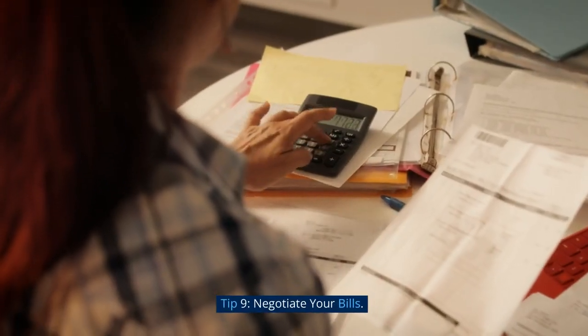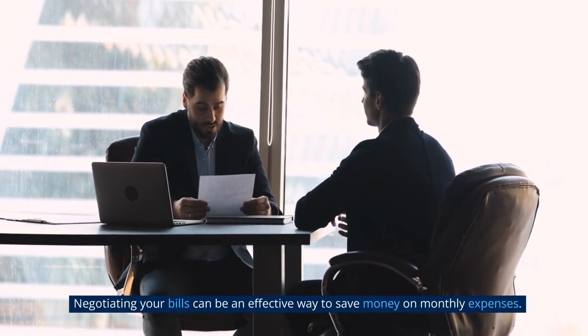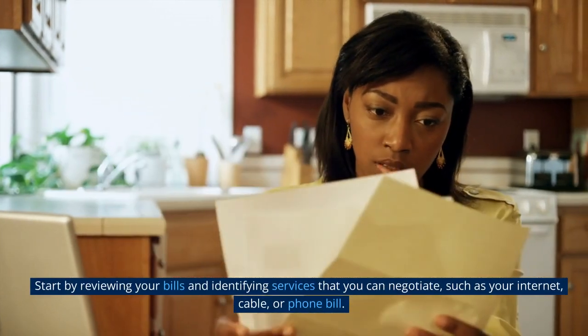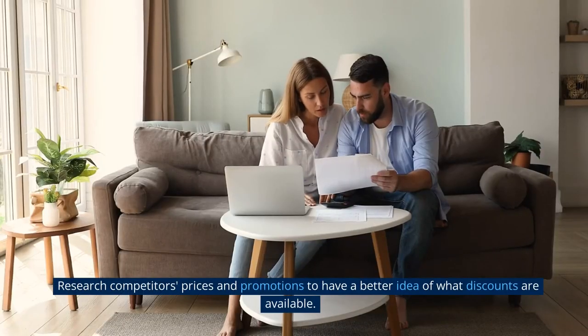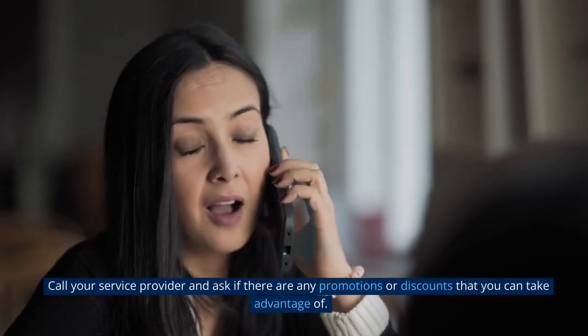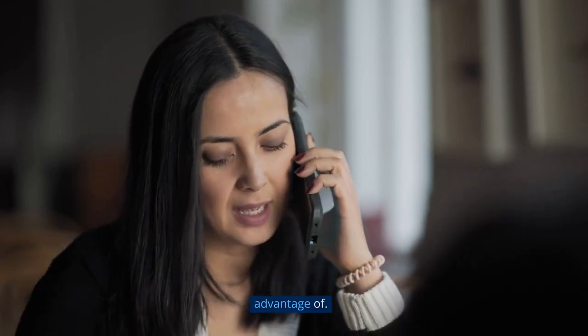Tip 9: Negotiate Your Bills. Negotiating your bills can be an effective way to save money on monthly expenses. Start by reviewing your bills and identifying services that you can negotiate, such as your internet, cable, or phone bill. Research competitors' prices and promotions to have a better idea of what discounts are available. Call your service provider and ask if there are any promotions or discounts that you can take advantage of.